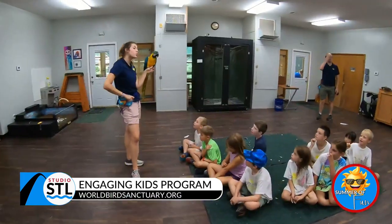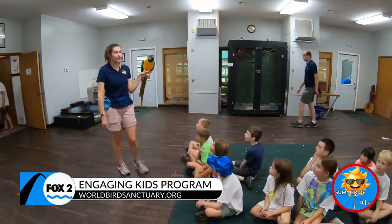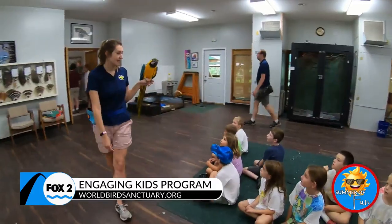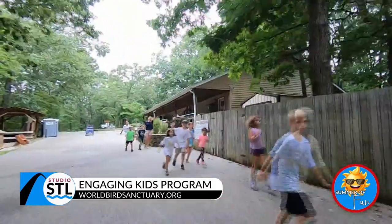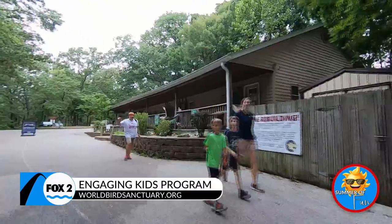My favorite part about working here is probably getting to work with the kids. Lots of people have a love of nature when they're young, but that's not always something they know how to keep when they get older. And if I do my job right here, and if they get inspired by the animals they get to meet, then it's something that they can carry with them for the rest of their life.